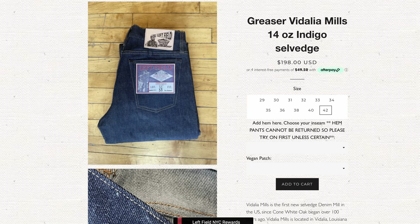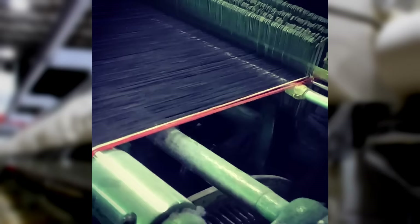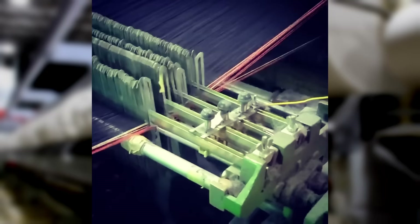One of the first brands to embrace Vidalia selvedge denim was Leftfield NYC, and they continue to offer some fantastic models in Vidalia denim. A few other brands using Vidalia denim include Rally Denim Workshop, Imogene & Willie, and Freeno Cloth.